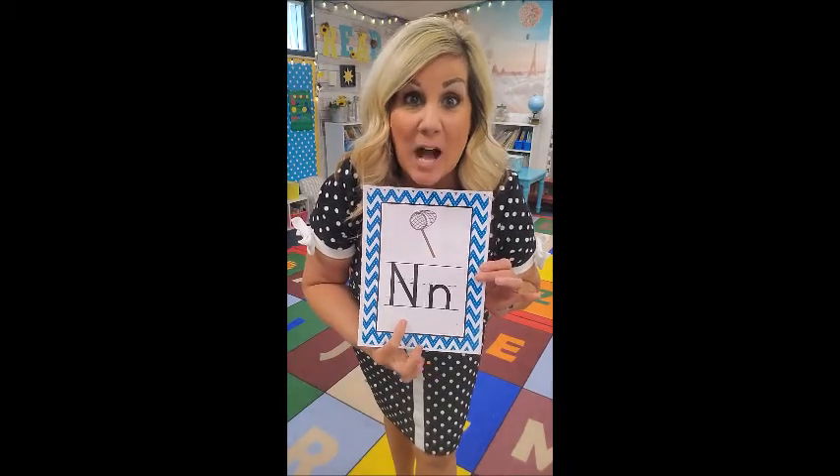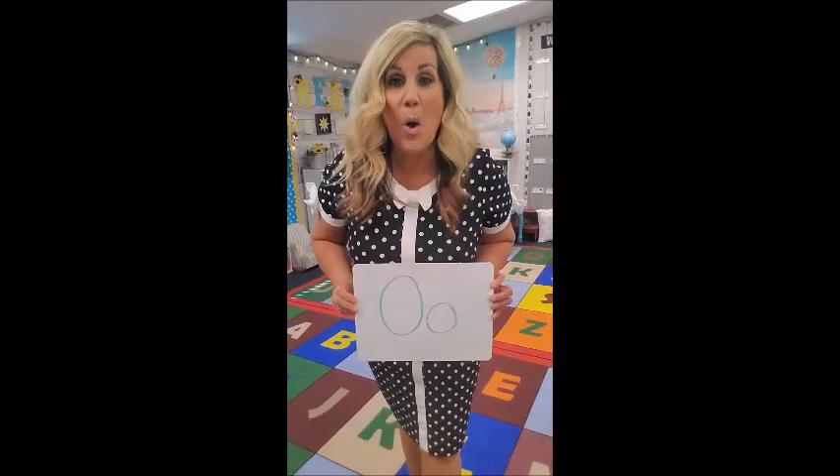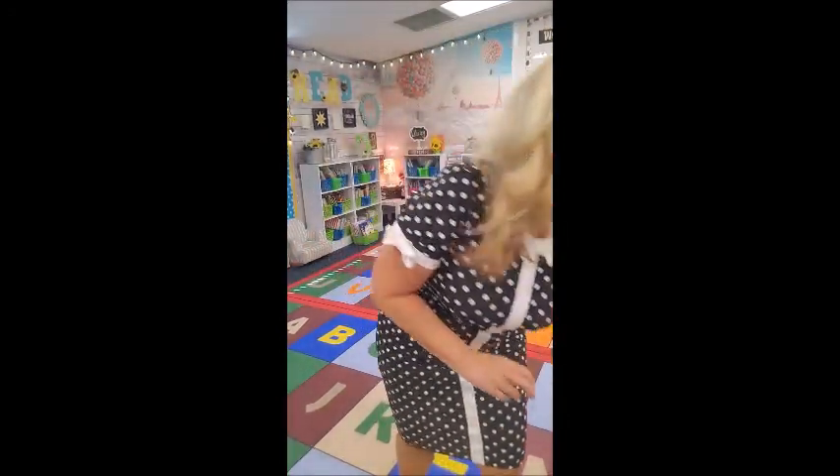N is for Nigel Night Owl. Nigel Night Owl can see very well in the dark, so make two circles like glasses and look through them like this and say: nuh, nuh, Nigel Night Owl!